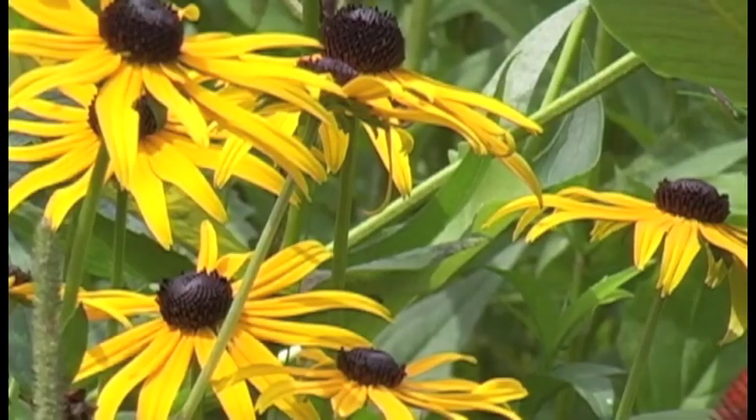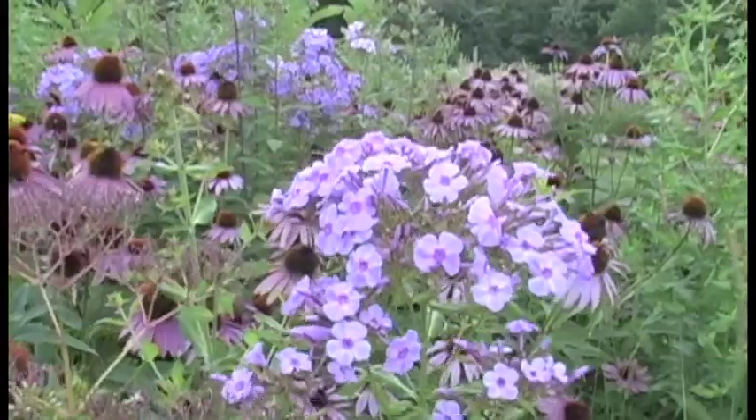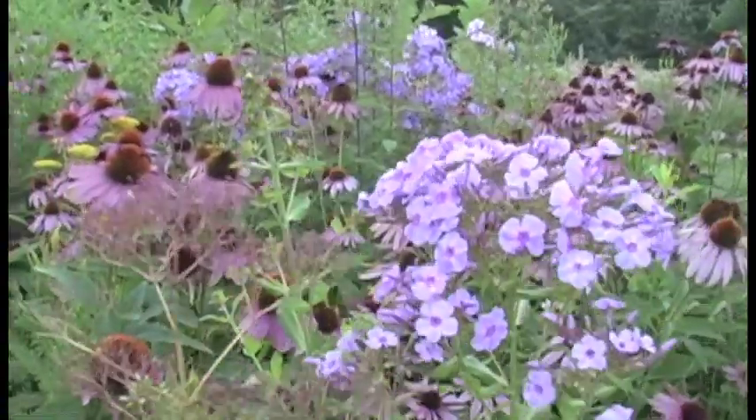In my yard I noticed these little critters really enjoyed the white phlox, as opposed to the pink, and the hosta flowers.